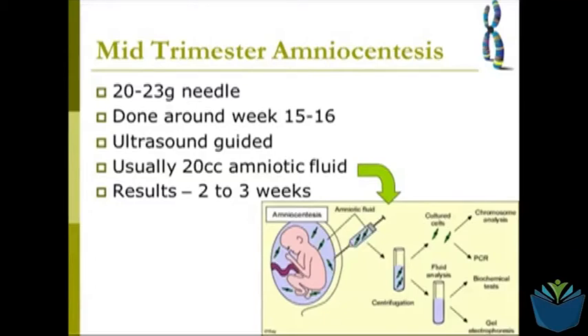Amniocentesis involves taking a sample of the amniotic fluid using a needle and can be done roughly around week 15 to 16. An ultrasound machine is placed over the uterus to guide the procedure, and the fluid is extracted carefully to ensure no harm is caused to the baby or surrounding areas. The results usually take two to three weeks to produce.